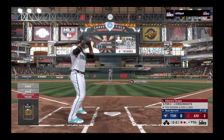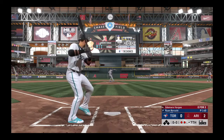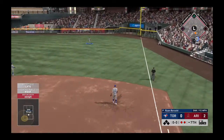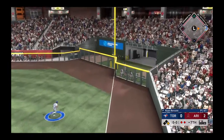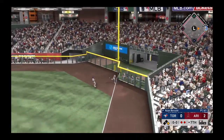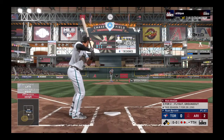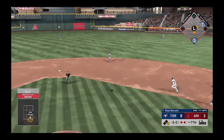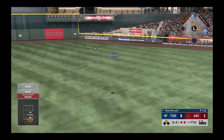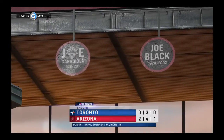The batter number 15, second baseman Ildemaro Vargas. At the plate now, Ildemaro Vargas, and on the first pitch he hits it in the air to right. Coming in is Hernandez, but he can't make the play as it finds the outfield grass and will find the wall out near the visitors' bullpen. In now, Nick Ahmed — swing and the ball hit out toward right center. Hernandez will get there and he puts it away to retire the side.